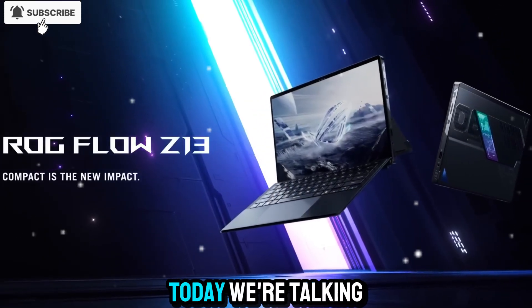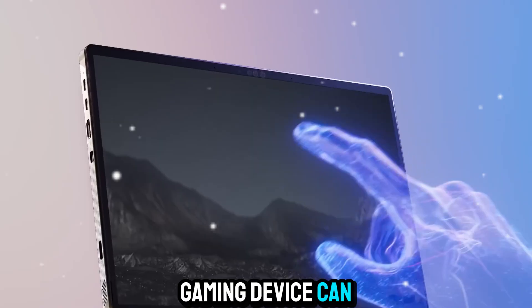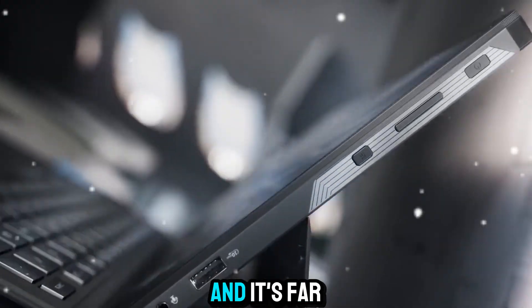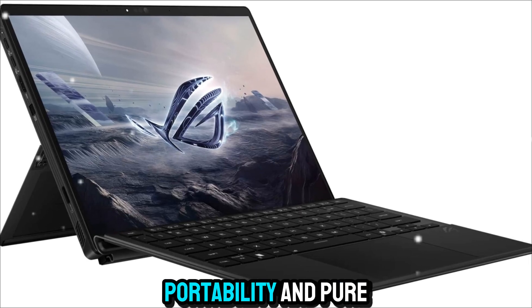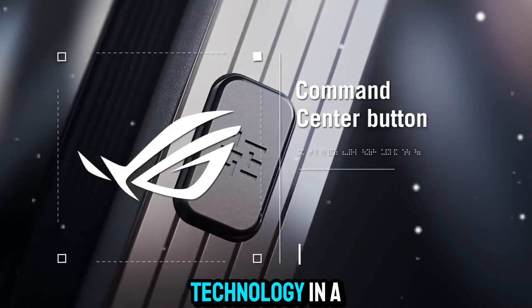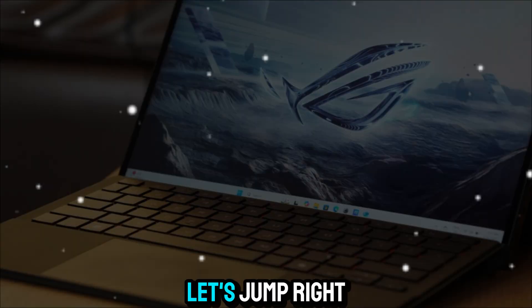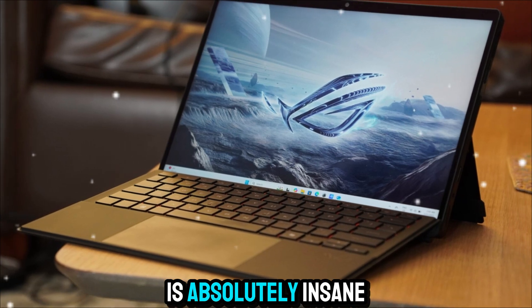Welcome back to Zone of Gadgets. Today we're talking about something that's rewriting what a portable gaming device can be — the ROG Flow Z13. This isn't just a laptop, and it's far more than a tablet. It's a futuristic fusion of power, portability, and pure flexibility. The Z13 is what happens when a gaming powerhouse meets cutting-edge AI technology in a form factor you can literally slip into a backpack. Let's jump right into it, because what's under the hood of this machine is absolutely insane.